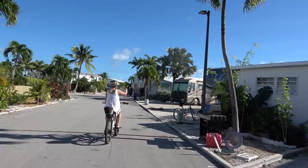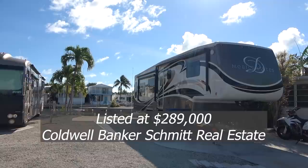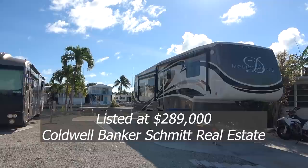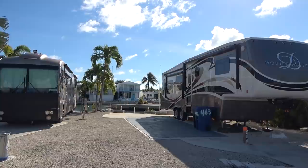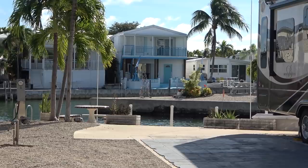So this lot on our right with the Mobile Suites RV on it is for sale. The RV is not included — it's sold separately. That lot right there will run you $289,000, and you can see behind it it has 35 feet of seawall where you can park your boat — pretty little area out there behind it.